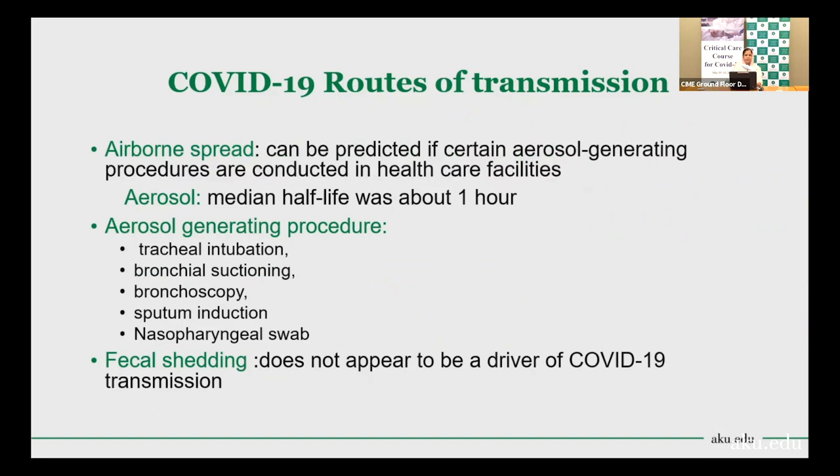Airborne spread is important from the hospital and ICU setting point of view because many aerosol-generating procedures take place in the ICU. These include tracheal intubation, bronchial suctioning, bronchoscopy, sputum induction using saline, and nasopharyngeal swabbing. Aerosols are particles less than five microns in diameter which remain suspended in the air for long periods, travel longer distances, and can transmit to anyone far from the patient. Special precautions are needed during aerosol-generating procedures. Fecal shedding does not appear to be a significant driver of COVID-19 transmission.